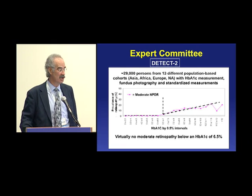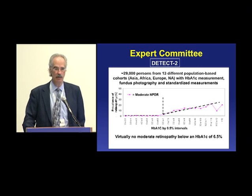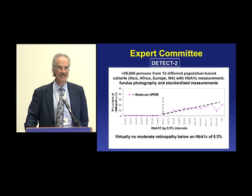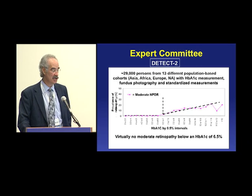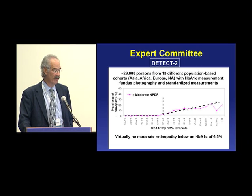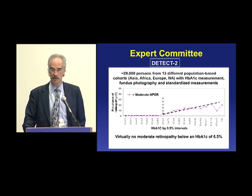What you see here is that below 6.5, there is virtually no diabetic retinopathy. There were six cases out of 21,000 people. Whereas above 6.5, starting at 6.5 to 7, there's a step-up increase, and then it goes up — the higher the A1C, the greater the prevalence of retinopathy.